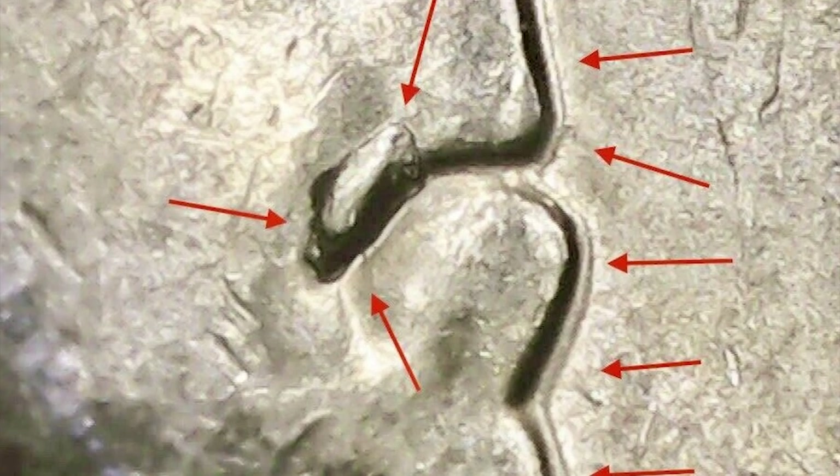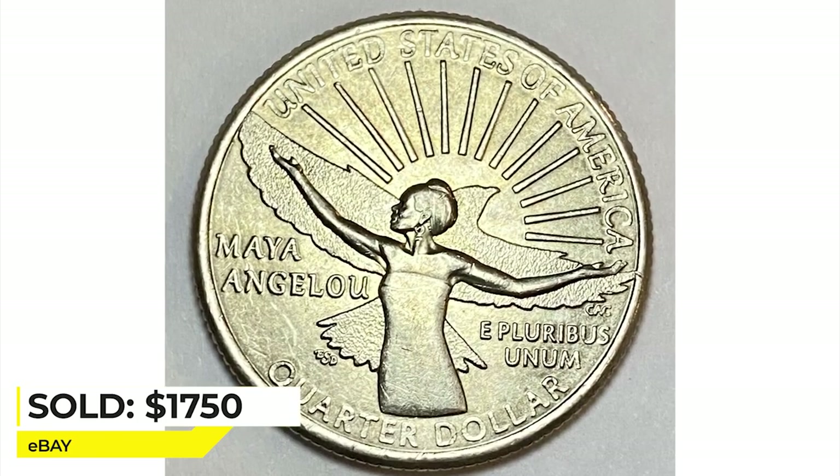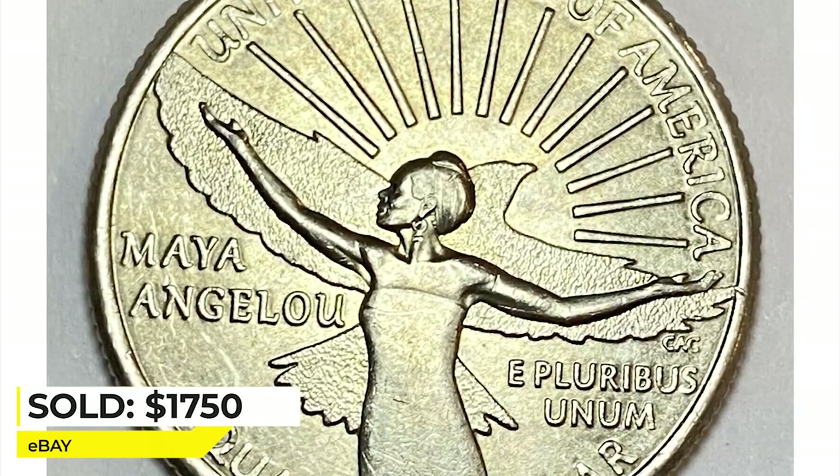The size of the die chip differs, and the larger the chip, the stronger the premium from sale. This error quarter ended up selling for $1,750 on January 2nd, 2023, according to eBay sales records.